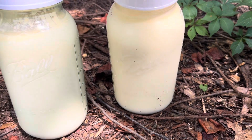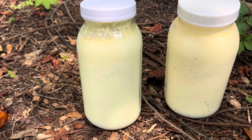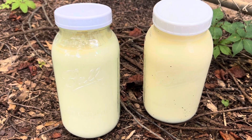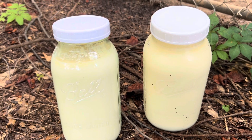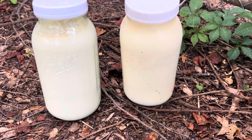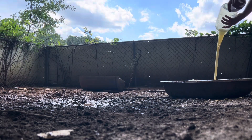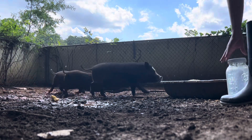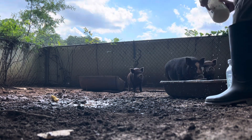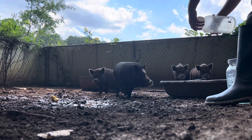This is actually clabbered milk — it's started to solidify a little bit. It's intentionally been left out at room temperature for a few days so it can curdle. The pigs love it. We soak their feed in milk every day — probably two to three gallons of milk a day — and then we also give them whatever we have from the fridge. It just cuts down so much on cost and they love it.